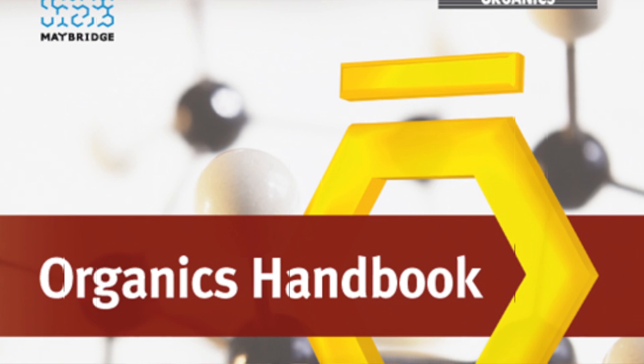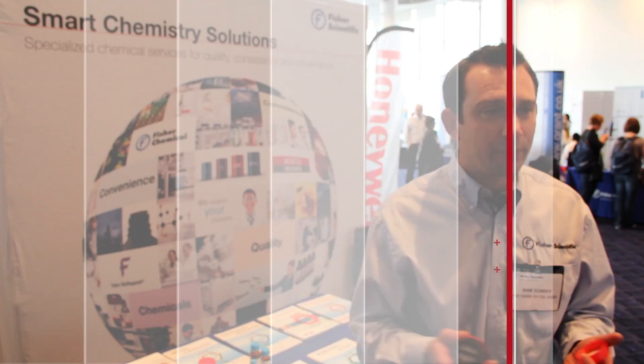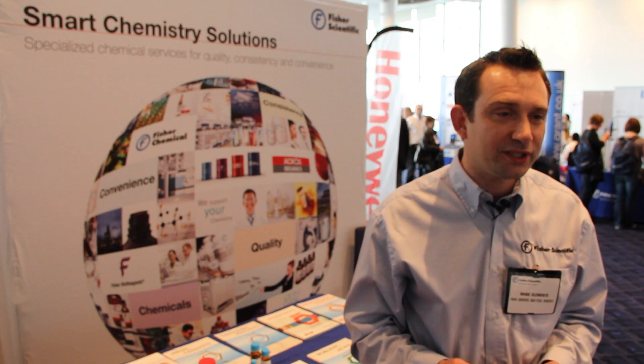Acros Organics are products that are mainly aimed at organic synthesis use but has a quite broad product portfolio of 33,000 products.